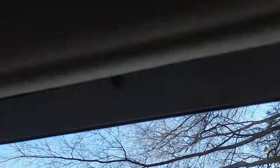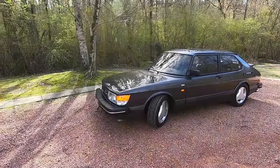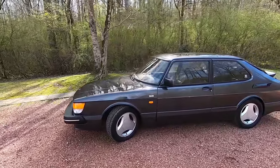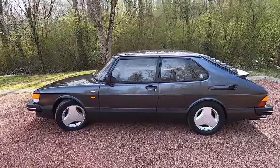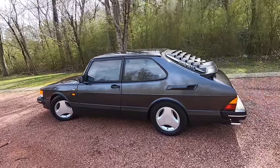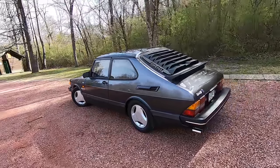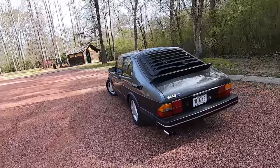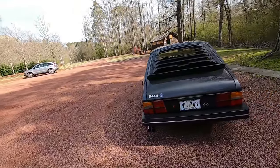The Saab 900 is a car that was made by Saab Automobile from 1978 until 1998 in two generations. The first generation was from 1978 to 1993 and is known as the classic, such as this one here. The classic 900 is based on the Saab 99 chassis, though with a longer front end to meet U.S. frontal crash regulations. The 900 was produced in a two and four-door sedan and, like this one, a three-door hatchback and also a five-door hatchback.